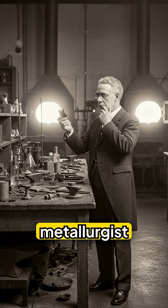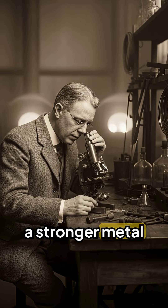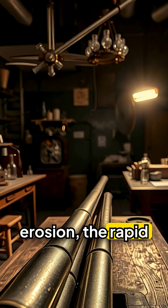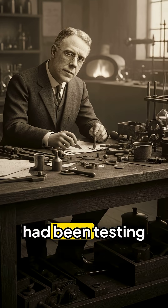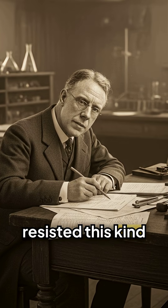In 1913, a British metallurgist named Harry Brearley was searching for a stronger metal for gun barrels. The problem he faced was erosion, the rapid wear caused by high temperatures during firing. Brearley had been testing different steel compositions to find one that resisted this kind of damage.